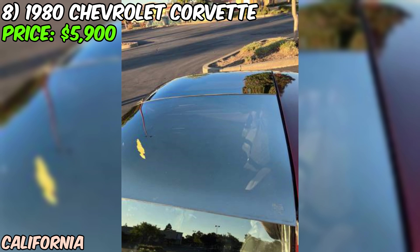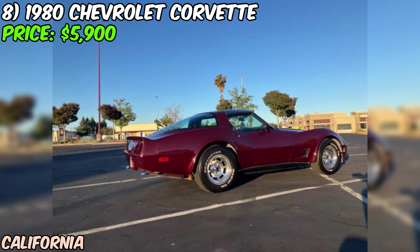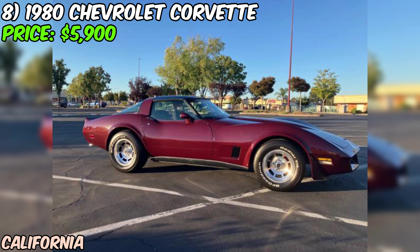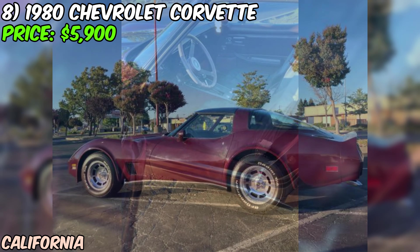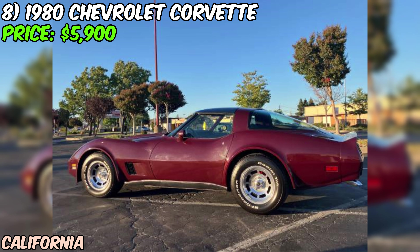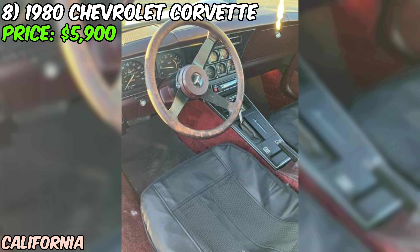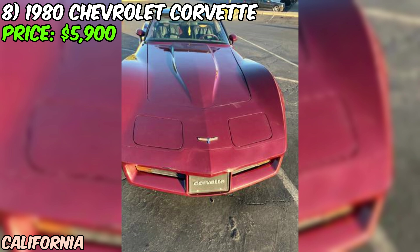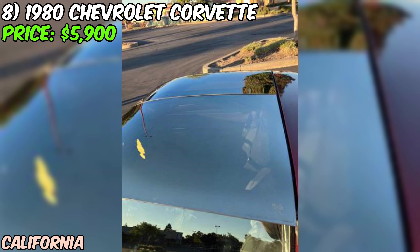The seller rates the condition as fair — it's been sitting for a while and needs some interior work, but the car does start and run. The seller has already made upgrades including brand new wheels, tires, and brakes. It may need some minor work, but the seller points out the car looks very good overall. It comes with a clean California title, and the price is firm at $5,900 with no trades.